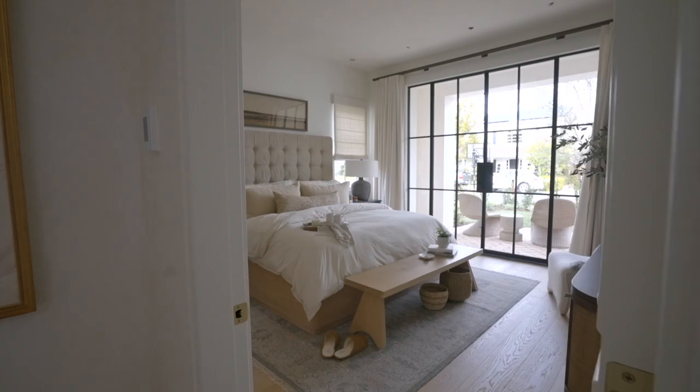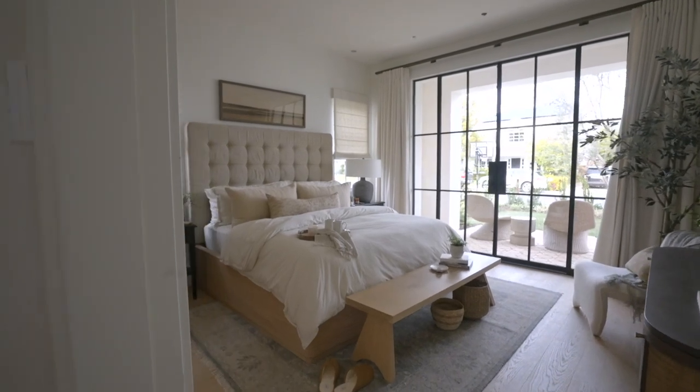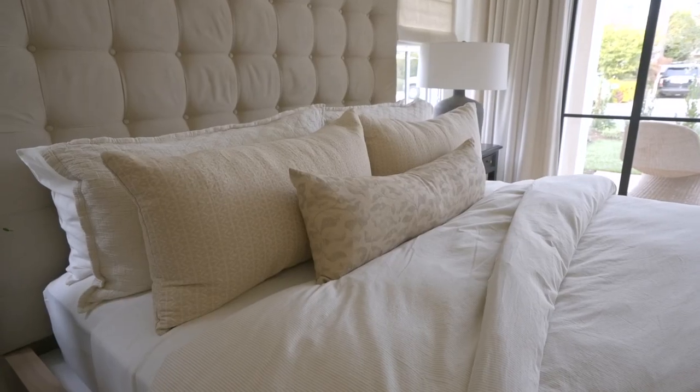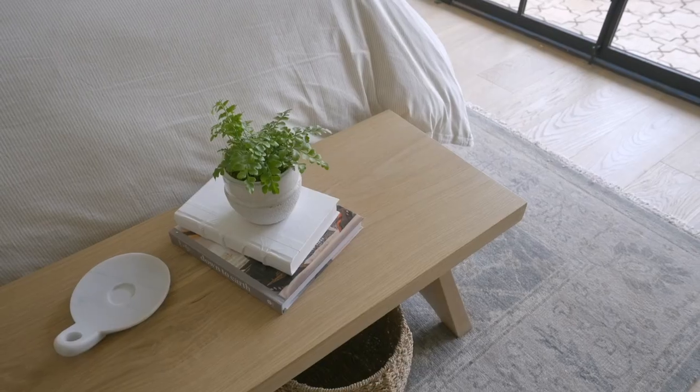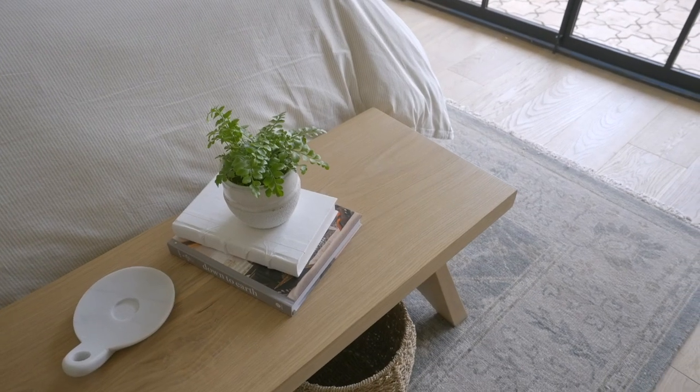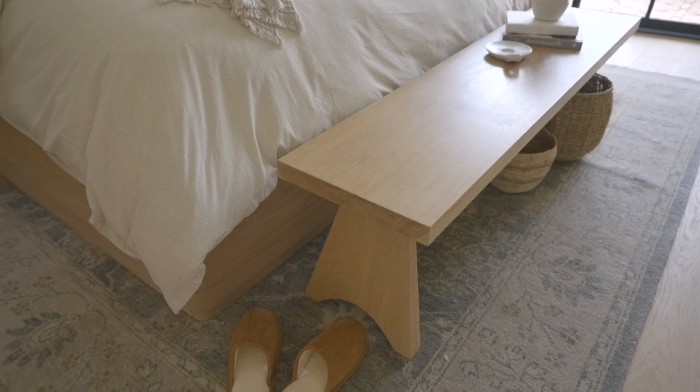This side is the bedroom side. We've got some really neutral textiles that are really pretty and really soft, so they're very calming. We have this bench at the end of the bed that we custom designed as part of our collection — it has a little fun leg moment.